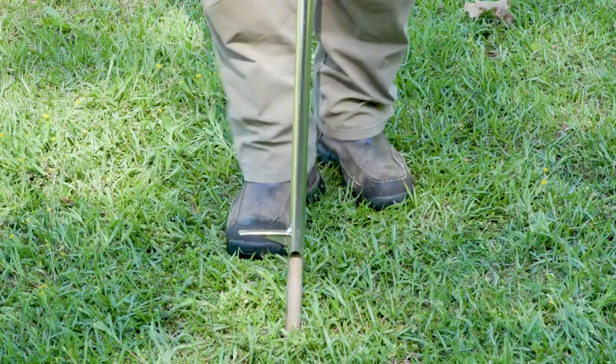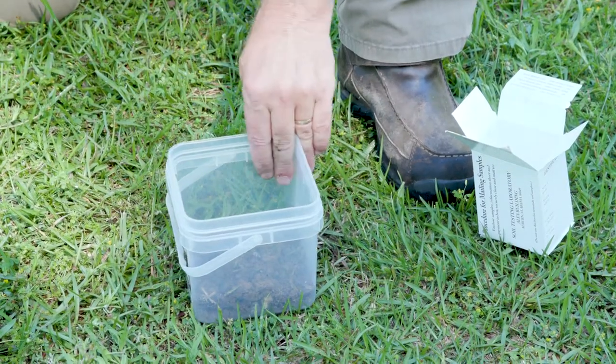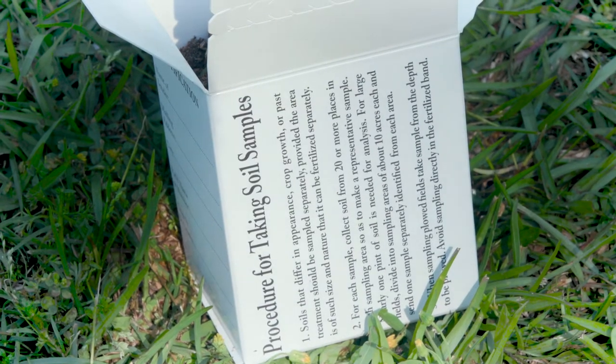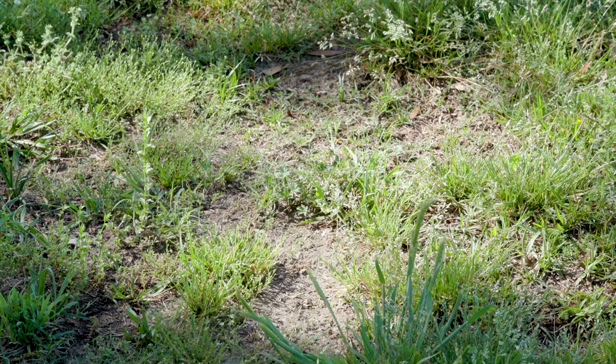One key to weed control is maintaining a healthy turf from the start. Soil test every three years and follow those soil test recommendations and adjust pH for your turf type. Weeds are opportunistic — they love space. Address disturbed or problem areas in your lawn before weeds can become established.